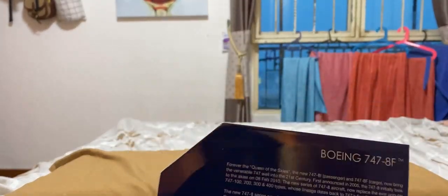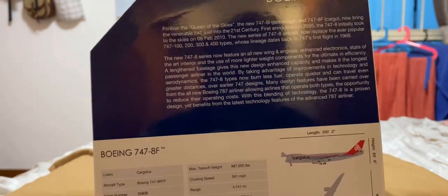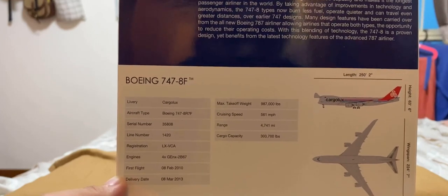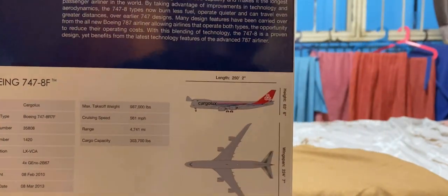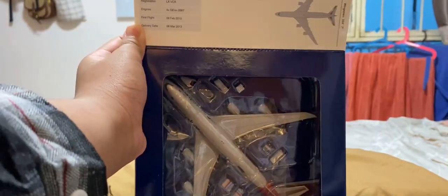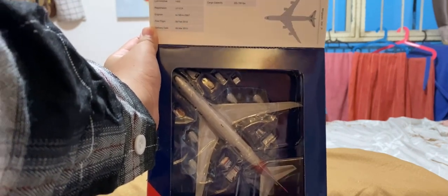Here's the top, right side, bottom, and the left. And before we move on to the model, I'll show you the feature on every Gemini Jets box — this part with the information of the aircraft and all of its capacity, their length, height, and wingspan. And you'll see the model and everything inside without opening it up yet.